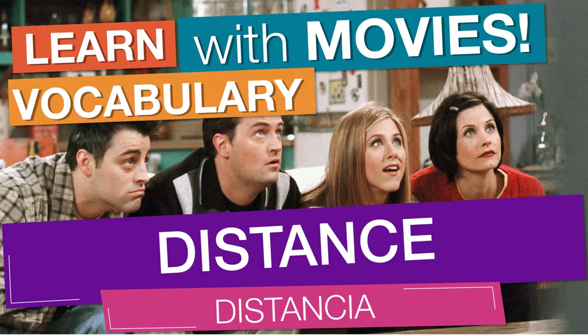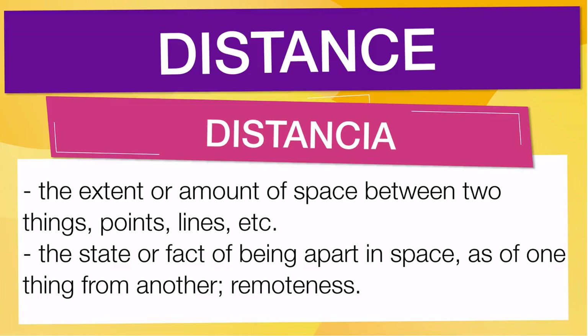In English vocabulary, we will learn the word distance. It means the extent or amount of space between two things, points, lines, etc. Also means the state or fact of being apart in space, as of one thing from another, remoteness.